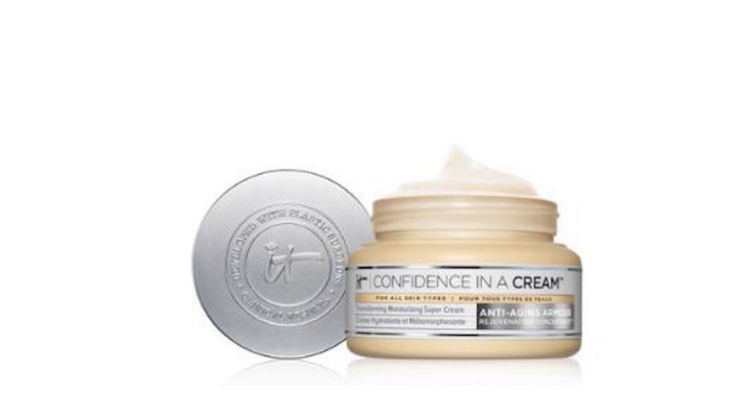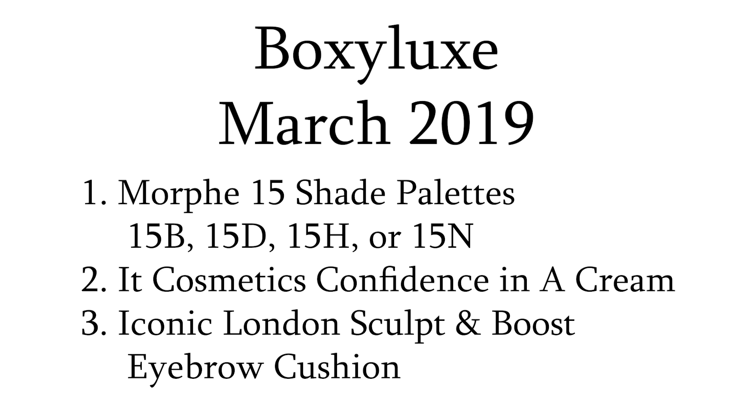So to recap: number one is the Morphe palette, number two is the IT Cosmetics Confidence in a Cream, and number three is the Iconic London Sculpt and Boost Eyebrow Cushion. Can't wait to see what else we'll have in this box!